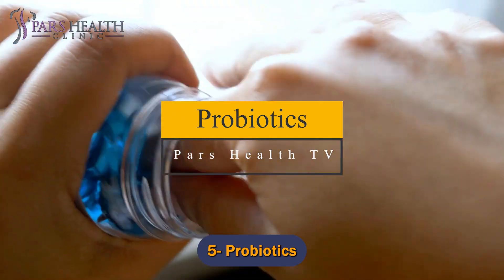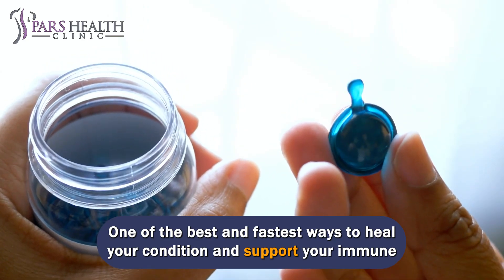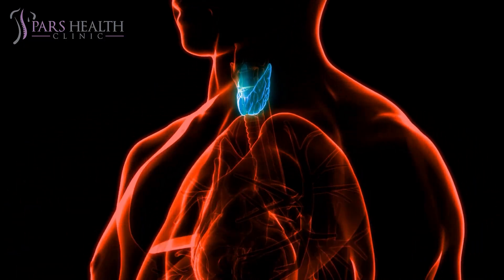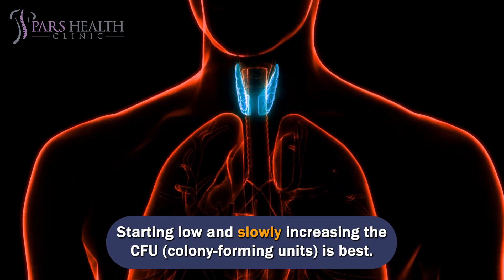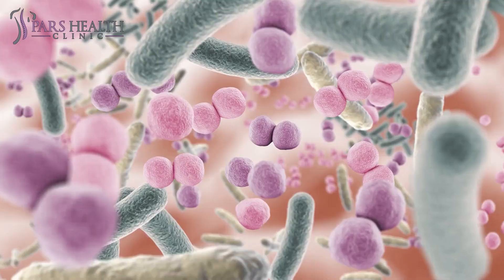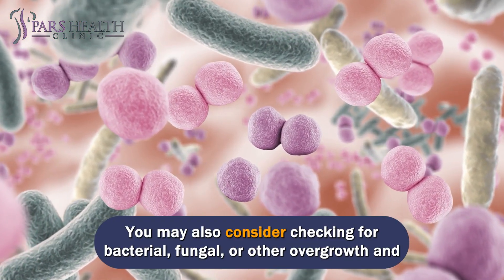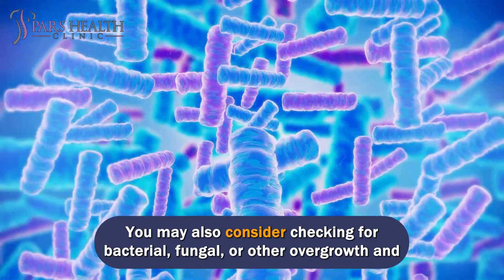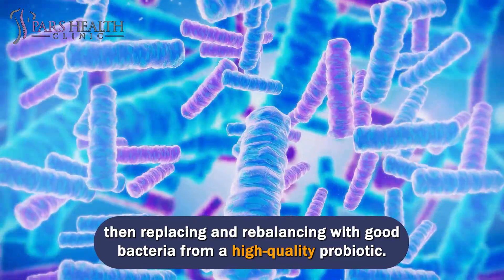Number 5: Probiotics. One of the best and fastest ways to heal your condition and support your immune system is to heal your gut lining first. Probiotics can go a long way here. Starting low and slowly increasing the CFU (colony-forming units) is best. To get started, find a 10 billion CFU formula. You may also consider checking for bacterial, fungal, or other overgrowth, and then replacing and rebalancing with good bacteria from a high-quality probiotic.